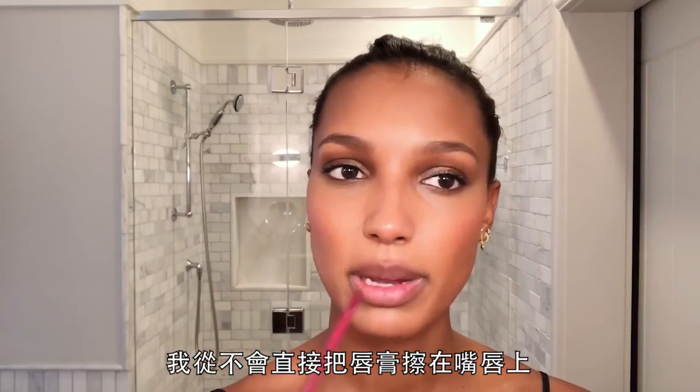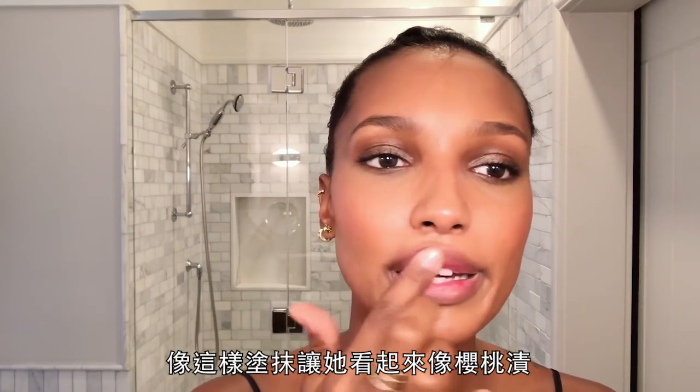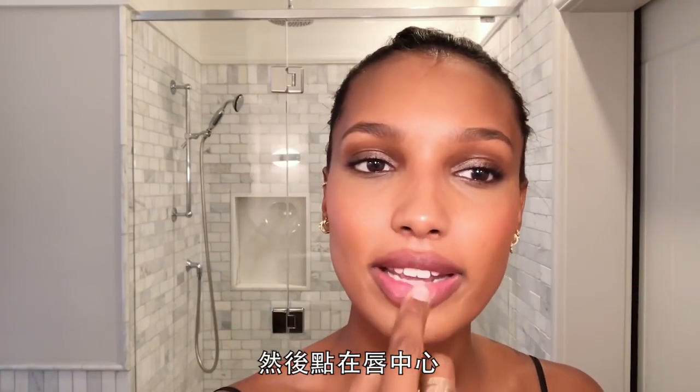I never apply lipstick straight to my lips — I put it on my hand and just smudge it in so it looks like a cherry stain. Then gloss, again on my finger, and put that in the center.